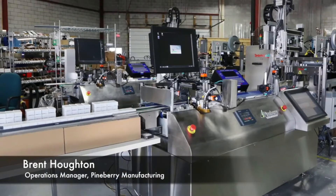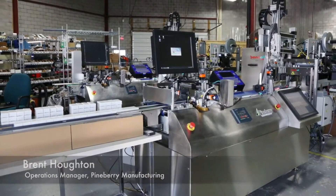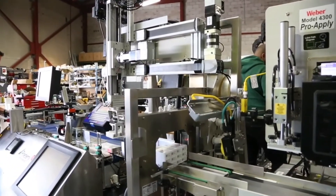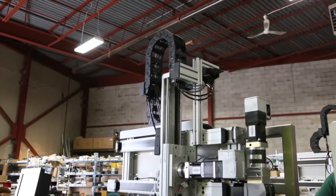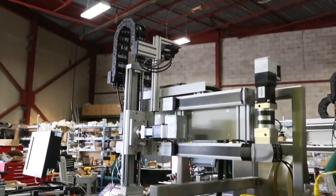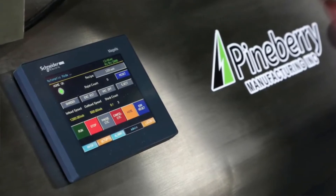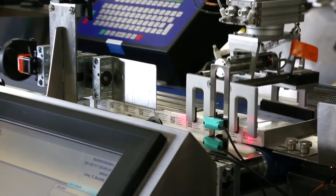My name is Brent Houghton, I'm operations manager here at Pineberry Manufacturing. We're using the XY gantry robot from Schneider Electric. It's running on integrated servo motors which means it doesn't require a servo drive. They've also done our programming for us on the HMI screen so we can program for various pick and pack patterns that we're doing with the aggregation system.